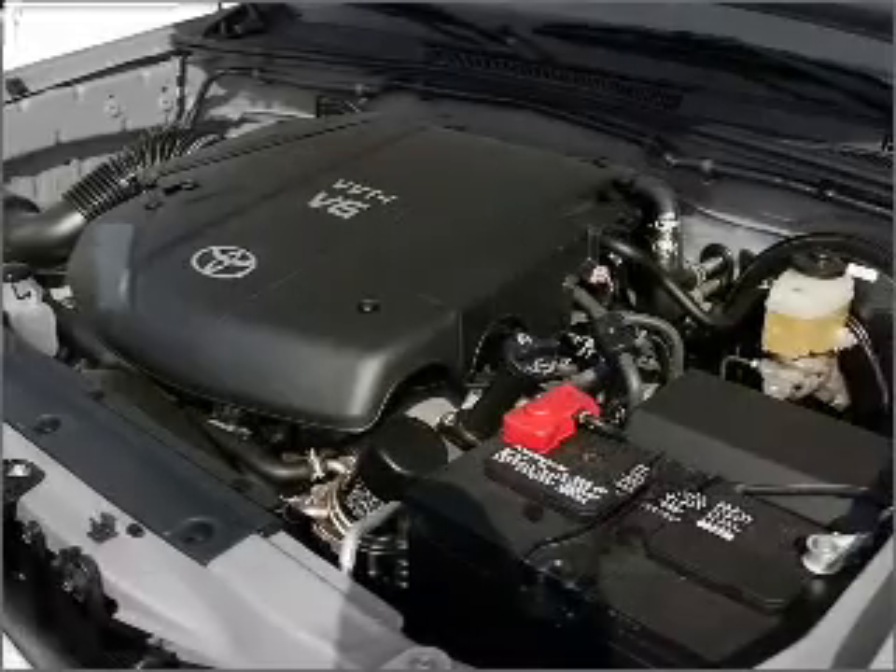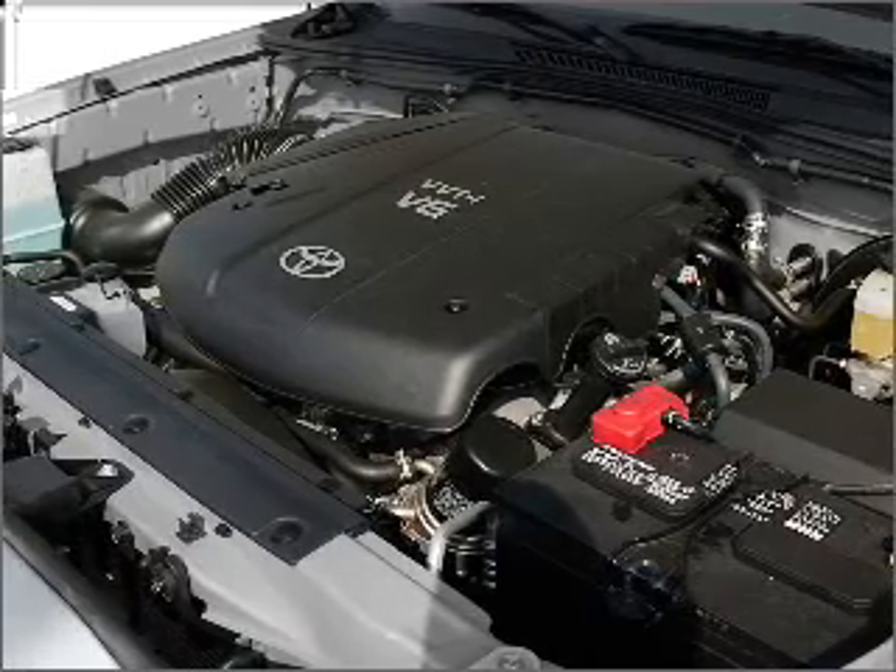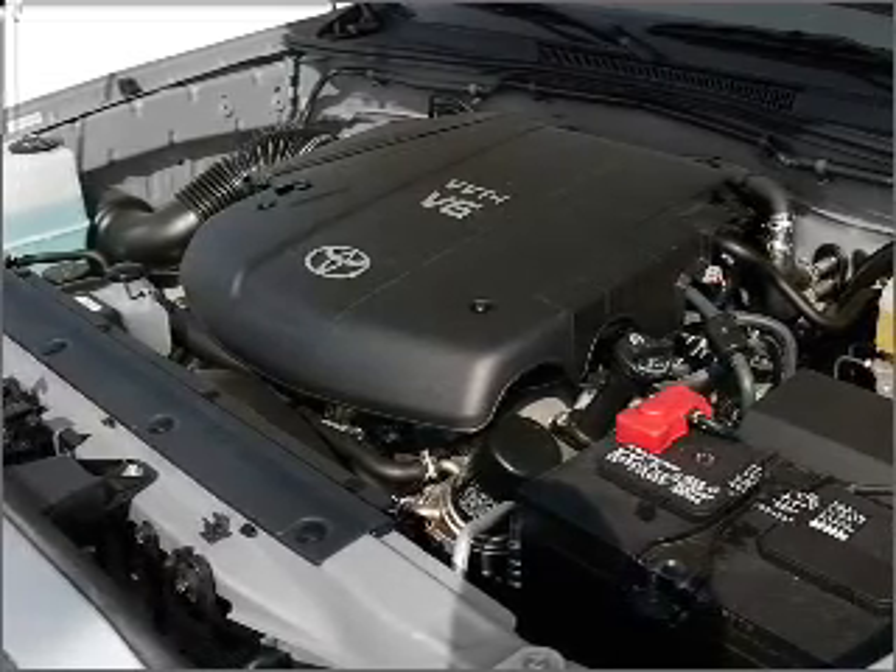Air conditioning, power door locks, power windows, power steering, power mirrors, and AM-FM stereo with a CD player.